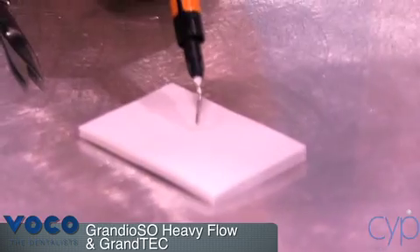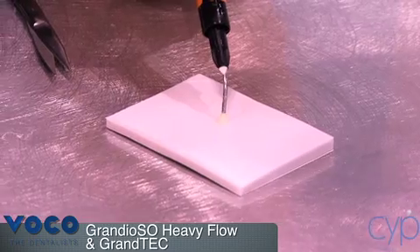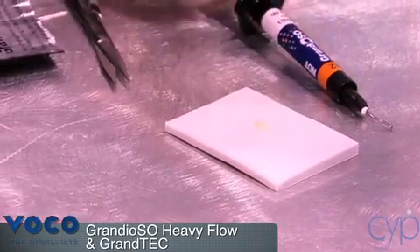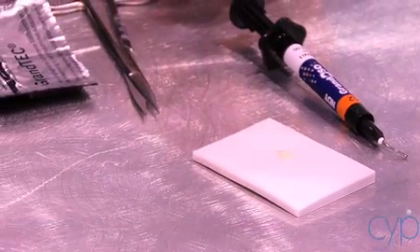As you see here, even though it is highly filled, the Grandioso product flows readily out of the syringe, and when cured and polished, will polish as well as any microfill or microhybrid on the market.